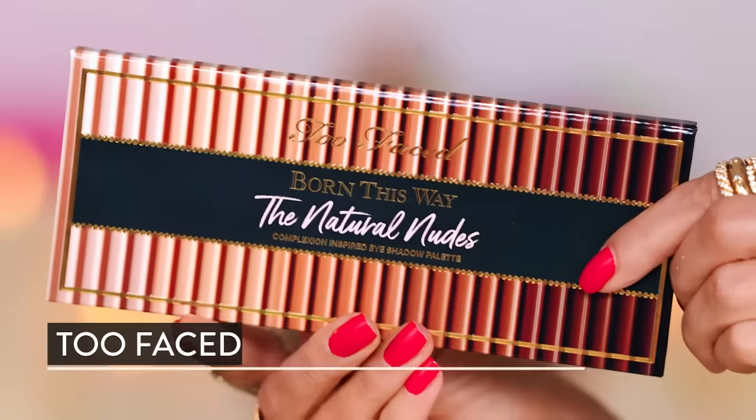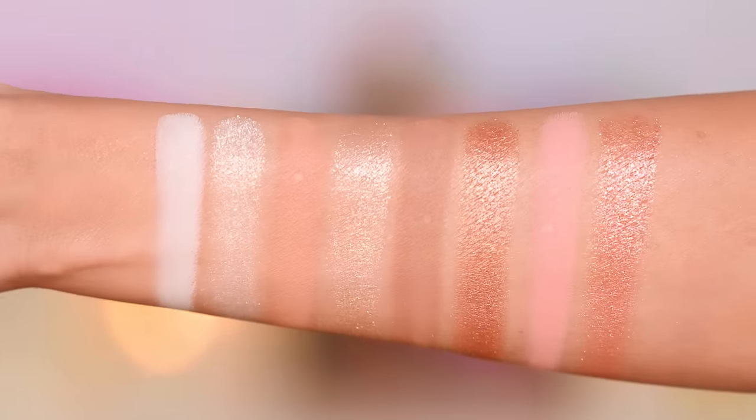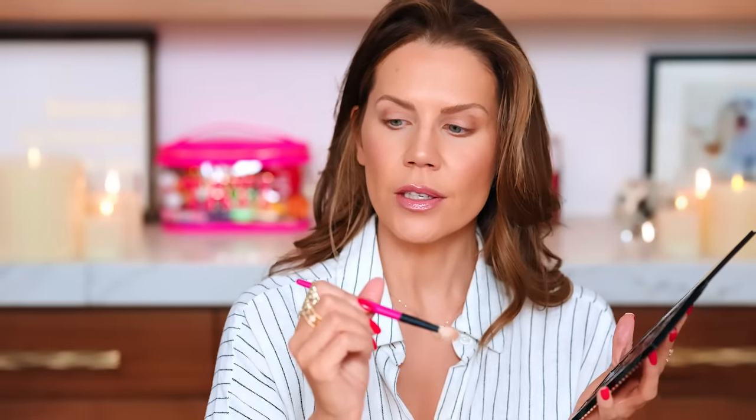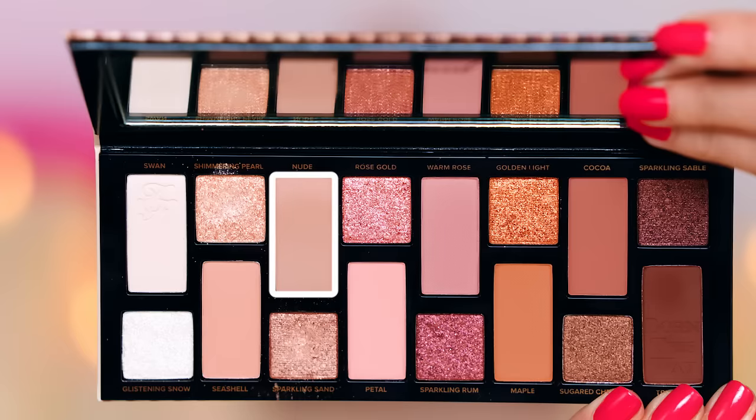This is actually so gorgeous — the Born This Way Natural Nudes palette. When this launched I wanted it but I was in my no-Two-Faced phase, though I'd look at it in Sephora and think it looks nice. I love palettes with shimmer and matte in the same color tone — it makes it so easy even for beginners. Going in with my favorite brushes right now, the What's Up Beauty brushes — this is an R103 — and I'm going to start with the shade Nude just in the crease.